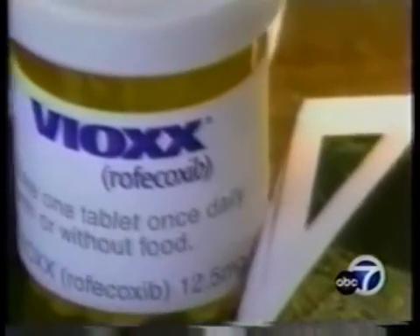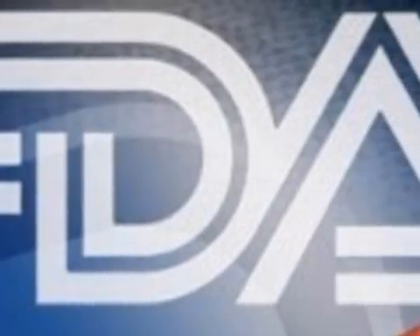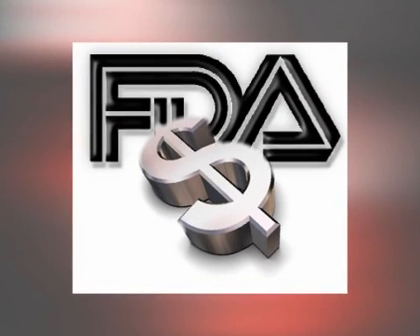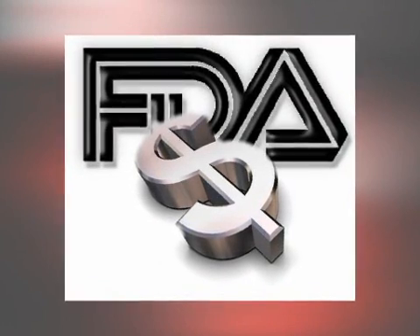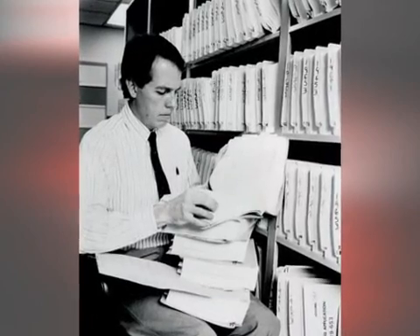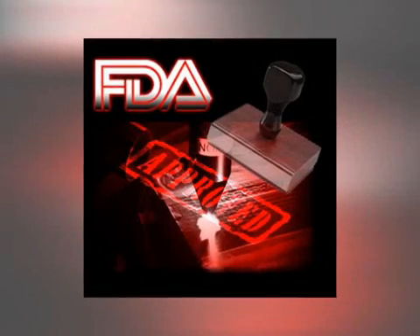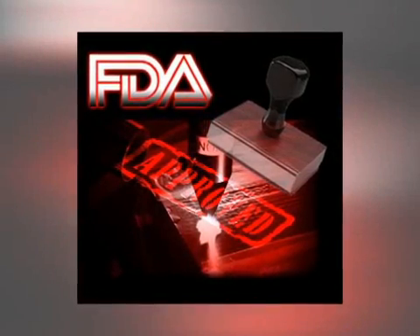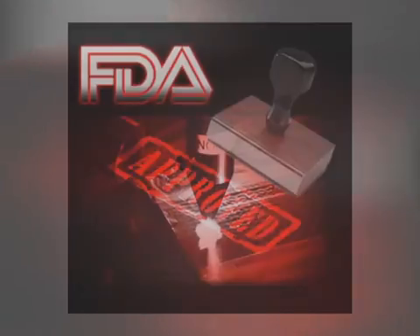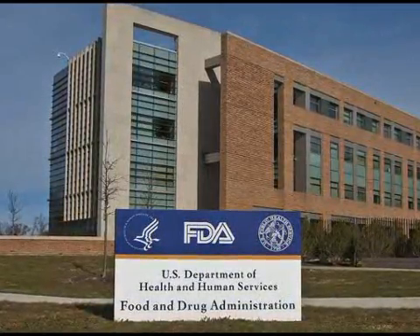Note that Merck voluntarily withdrew Vioxx — it was not forced to do so by the FDA or Health Canada. After the withdrawal, the FDA approval process came under fire by critics. Beginning in 1992, a controversial law was passed allowing the FDA to charge user fees to manufacturers. These user fees were intended to speed up the approval process, with the extra money used to hire additional drug reviewers. However, critics affirmed that by focusing the agency's resources on the approval process, the law left less money for post-approval monitoring. Some assert that financial contributions of drug companies have also made the FDA less likely to confront them.